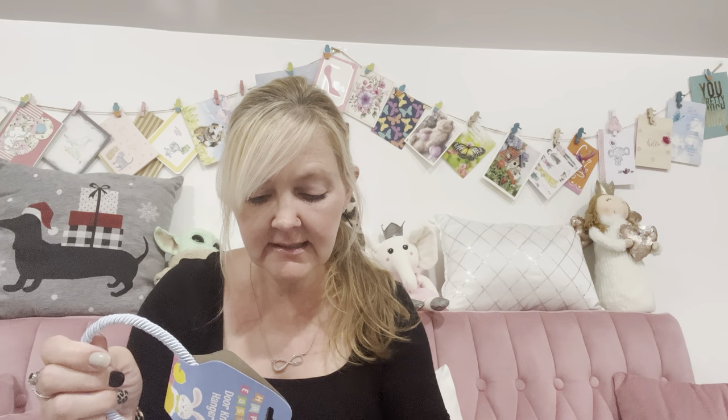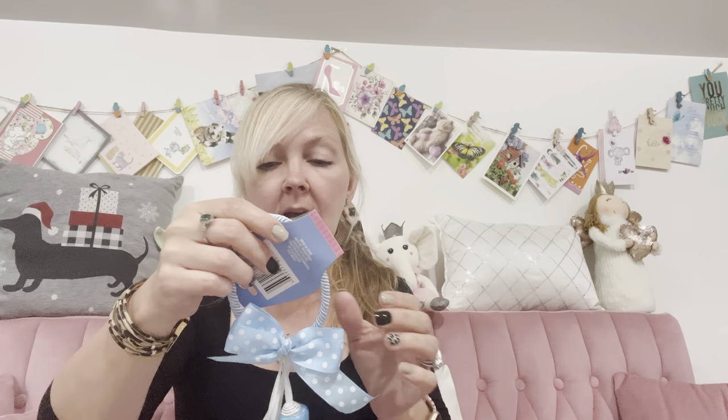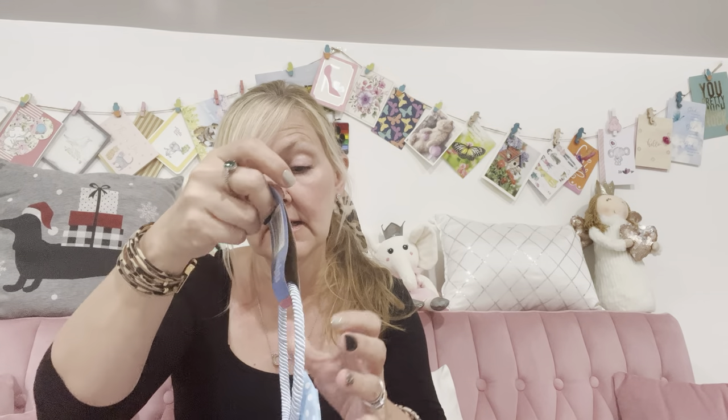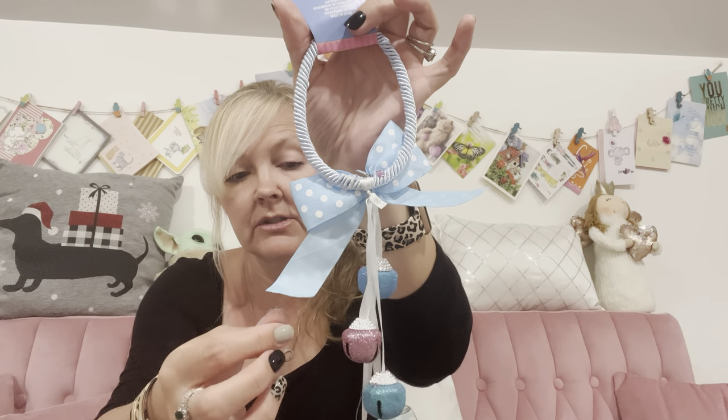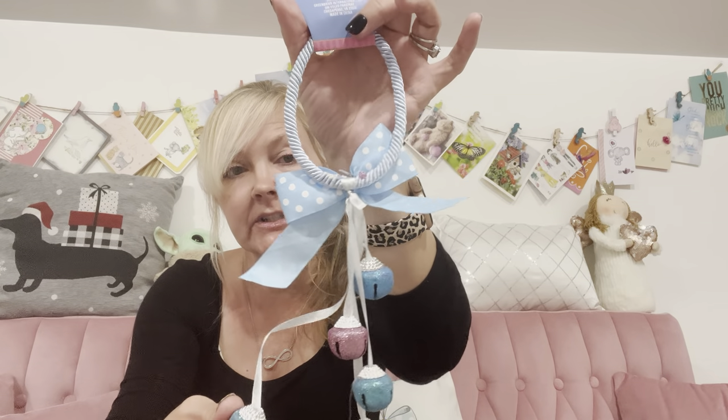I was also looking for St. Patrick's Day bells because I love putting bells on my doors, but they didn't have any St. Patrick's Day bells. So I got Easter ones instead — and that's fine, I'll just go ahead and put them on the door. This color actually matches a lot of my decor, so it works out.